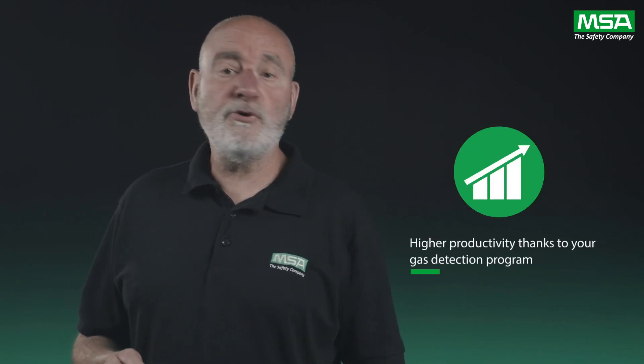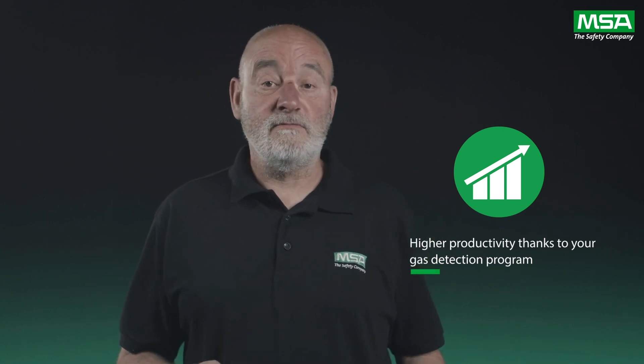Then there's the cost of the calibration gas and replacement sensors to consider. We've heard you. As the industry leader, we've made your priority our mission. We'll show you that such frequent and expensive maintenance is no longer necessary and you can drive higher productivity thanks to your gas detection program.